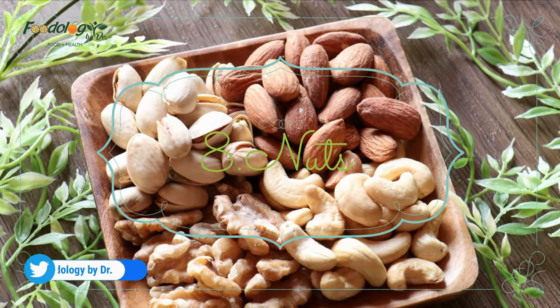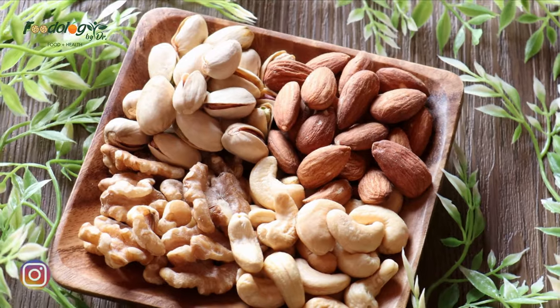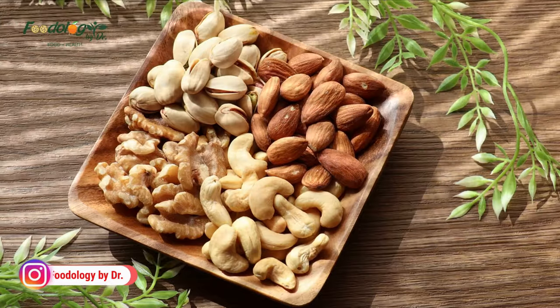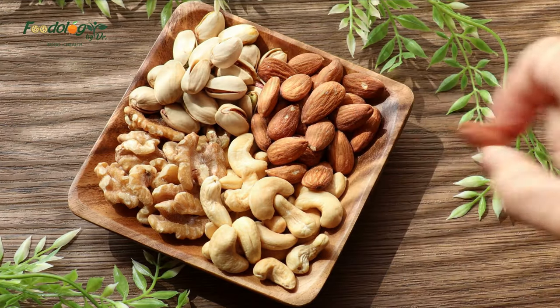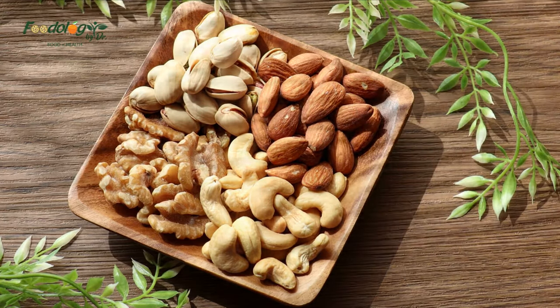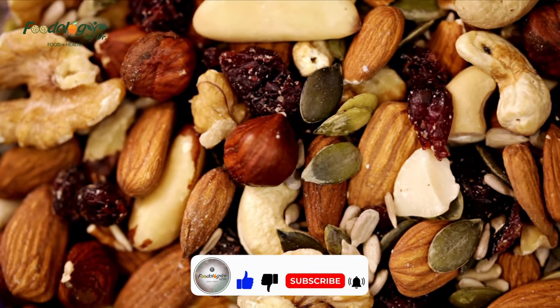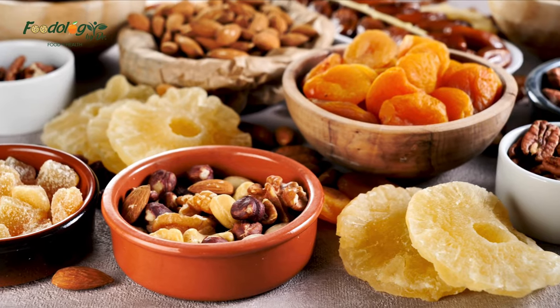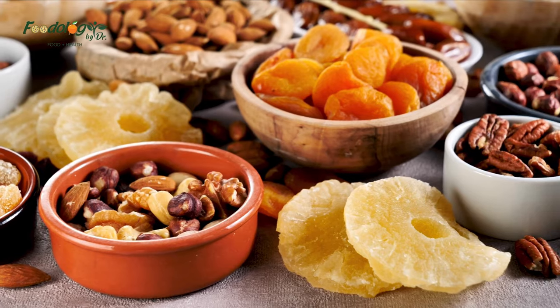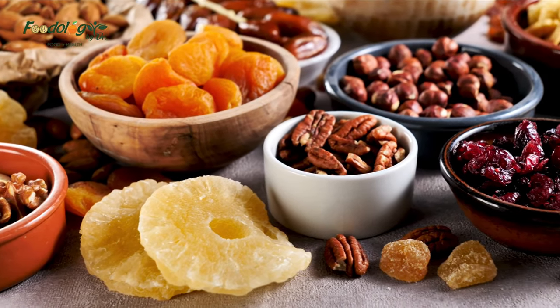Number 8: nuts. Nuts are a good source of unsaturated fats, which can help lower LDL cholesterol levels, especially when they replace saturated fats in the diet. Nuts are also rich in fiber, which helps keep the body from absorbing cholesterol and promotes its excretion. All nuts are suitable for a heart-healthy diet, including almonds, walnuts, pistachios, pecans, hazelnuts, Brazil nuts, and cashews.